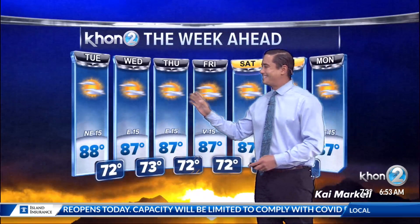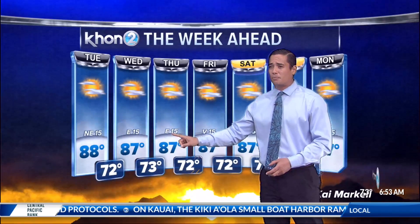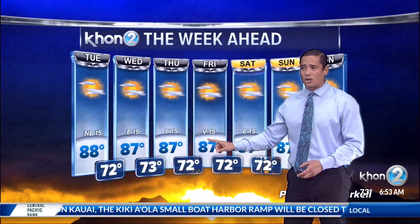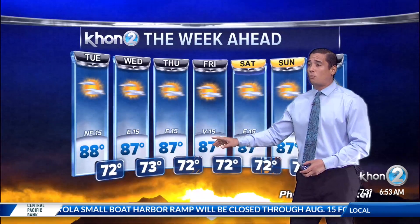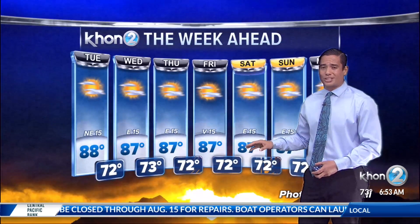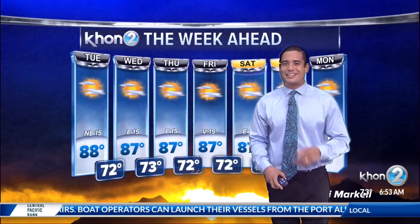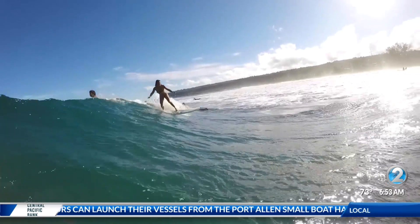Looking at our extended forecast, it's looking good all the way through the week — pretty much consistent. Our winds will get a little bit variable as they start to turn more southeast through Thursday, then variable through Friday as they transition to an uptick in trade winds as we enter the weekend. As it gets closer we'll see how breezy it will get. For now let's see what's going on with the surf — sending things over to Betty Depolito from the Surf News Network.